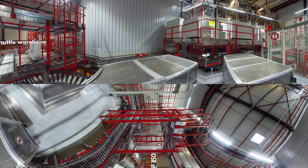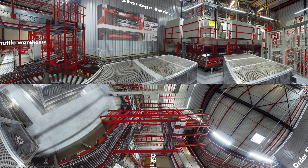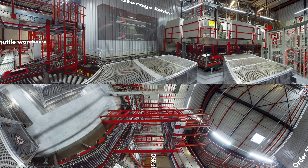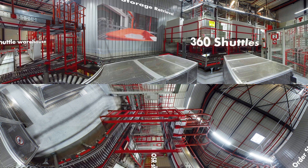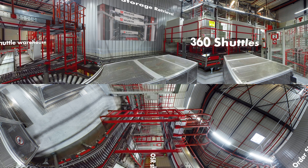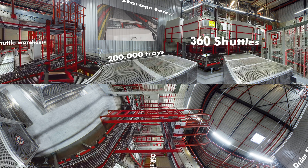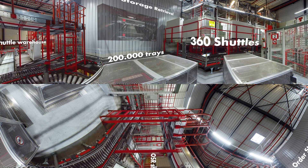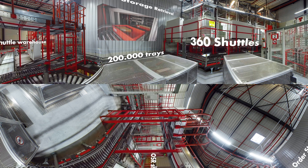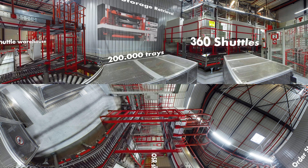You are now visiting the OSR shuttle warehouse. OSR stands for Order, Storage and Retrieval and is our small parts and buffer warehouse. The OSR consists of over 360 shuttles in 12 aisles, which are designed independently. Currently, there is space for over 200,000 trays. Since the same articles are also stored in different aisles in the OSR, there is maximum security with regard to the availability of the parts.